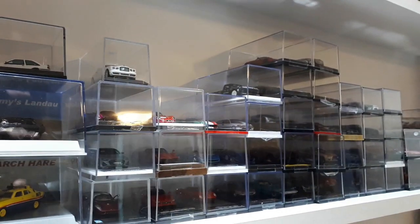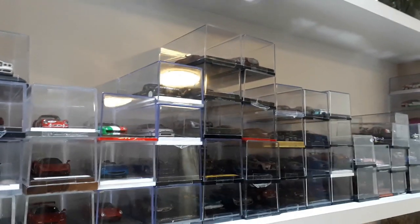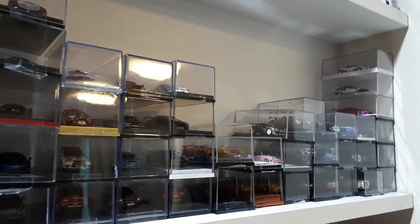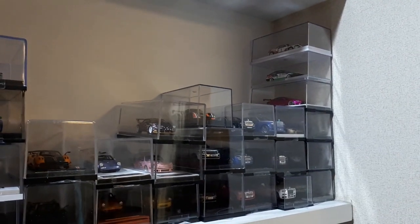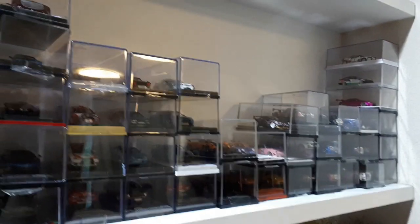I just wanted to give thanks to everyone who takes the time to watch, and to everyone who has their own channels and is nice enough to share their collections. It's a great community we have here in the scale model car world. I'll continue to keep doing these reviews — I've come to enjoy it. I'll see you guys next time. Thanks for watching, take care, and drive safely.